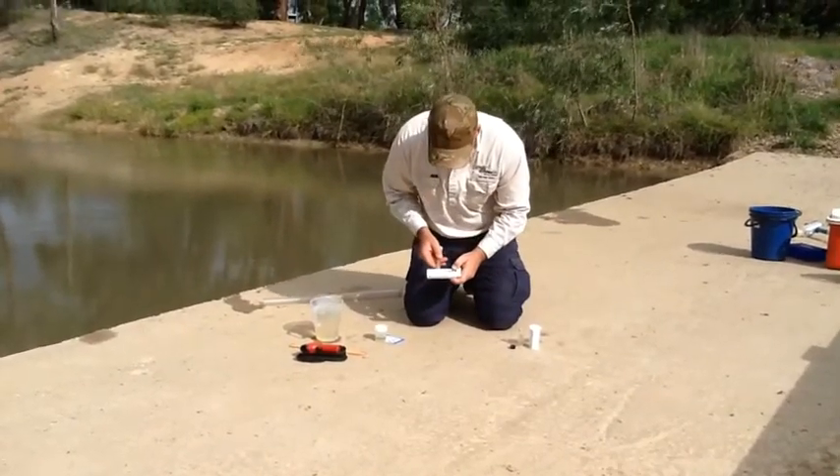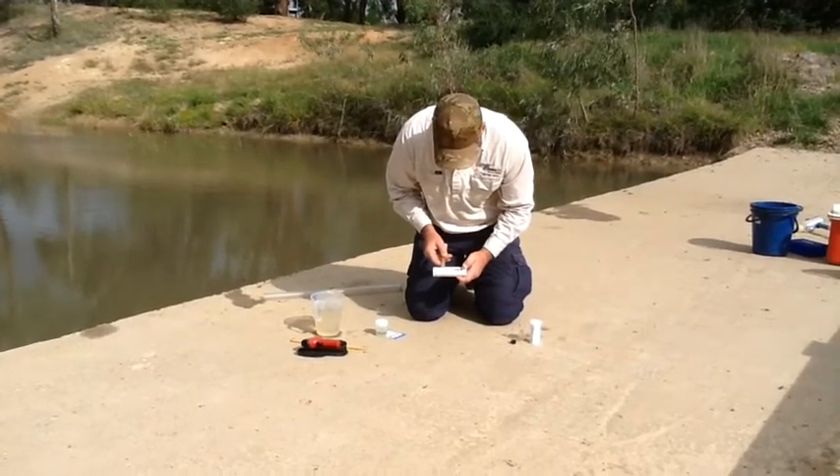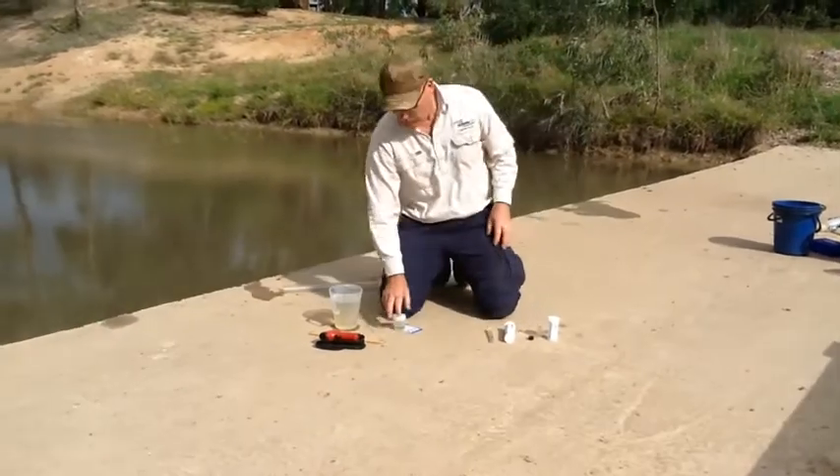Phosphate — running the test along the scale — we have zero parts per billion of phosphate in Sediment Trap water.